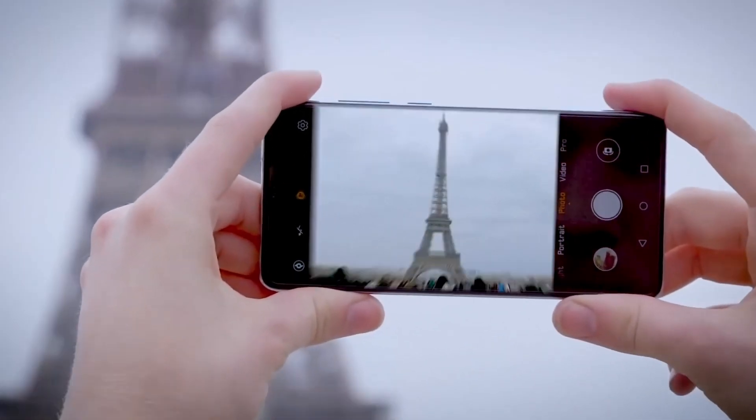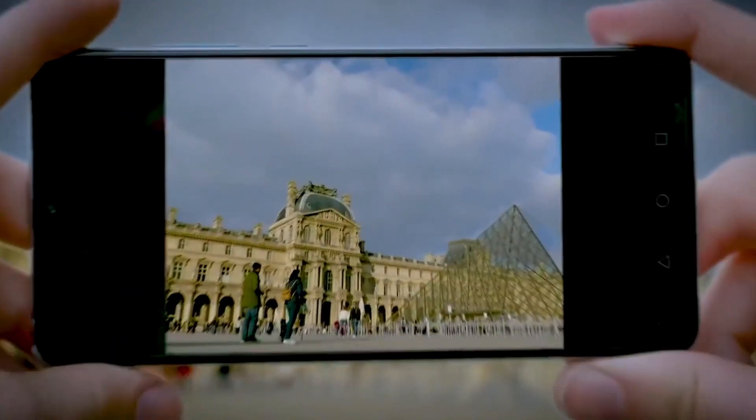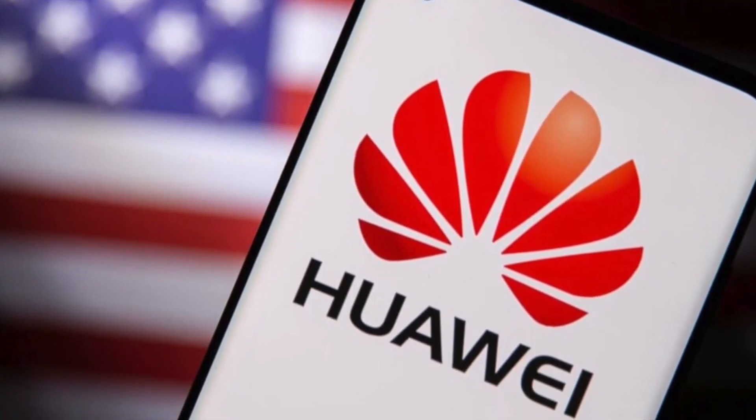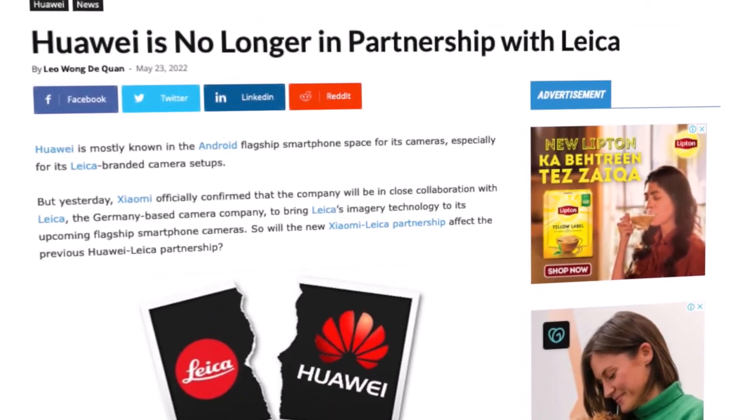Huawei used to be the dominant force in the Android smartphone industry, particularly in terms of photography, thanks to its partnership with Leica. However, the imposition of a ban by the United States caused Huawei to alter its strategy, leading to the discontinuation of its collaboration with Leica.